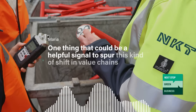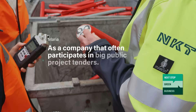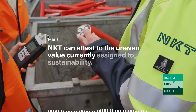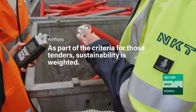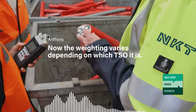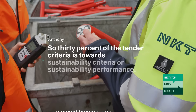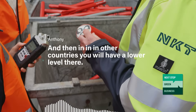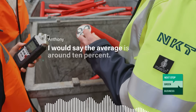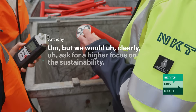One helpful signal to spur this shift would be to elevate sustainability as a competition criterion for project tenders. As a company that participates in big public project tenders, NKT can attest to the uneven weighting currently assigned to sustainability. In Norway, the weighting for sustainability is 30%, while in other countries it can be as low as 0%, with an average of around 10%. The trend is going up, but NKT would clearly ask for a higher focus on sustainability in tenders.